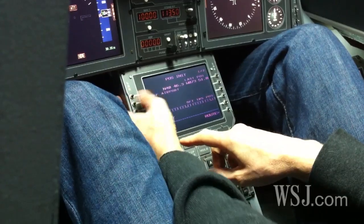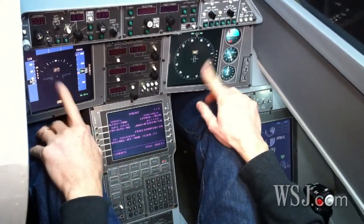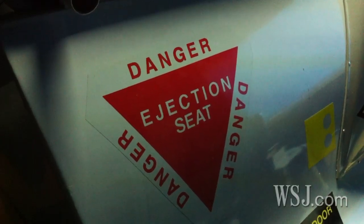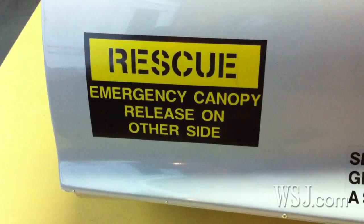Instead of being an exact replica of a real plane, this cockpit is more of a hybrid. The dials and screens are modeled on a Boeing 737. The joystick resembles controls on an Airbus plane, and the housing isn't even from a passenger jet — it was built for a simulated F-16 fighter plane.